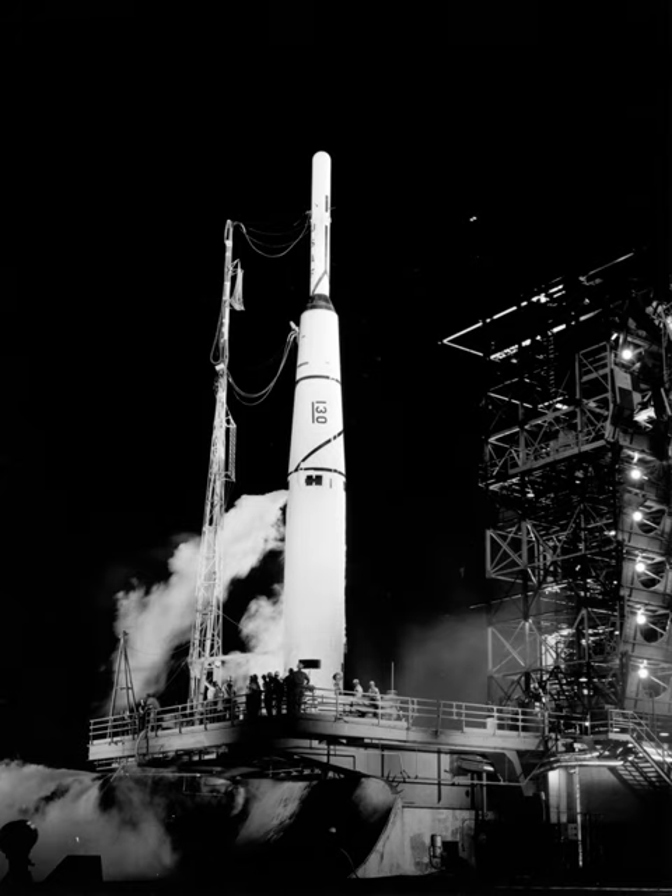The first type of space launch mission Thor was asked to perform was testing of the warhead re-entry vehicle for the Atlas missile. For these three tests, a Thor core stage was topped by a second stage named Abel, using the Aerojet AJ10-40 engine from the Vanguard second stage.